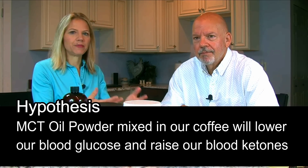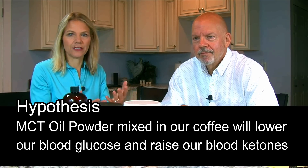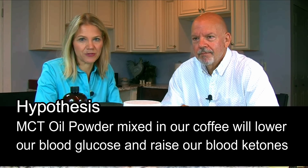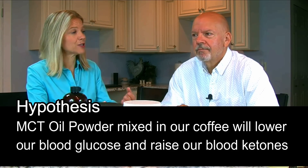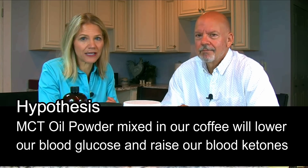That was huge for me — it actually pushed me from borderline to further into ketosis. So that was a very good test, and we're big fans of MCT oil because of the results we got. We have big expectations for these powder tests. Because we really liked the results of MCT oil, we hypothesized that MCT powder would give us the same changes — lowering our blood glucose and raising our blood ketones.